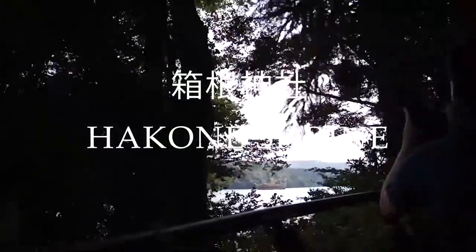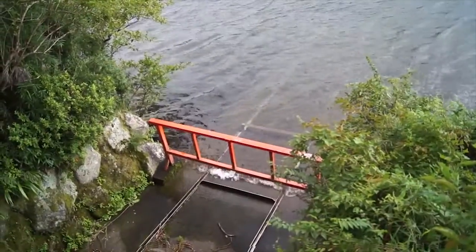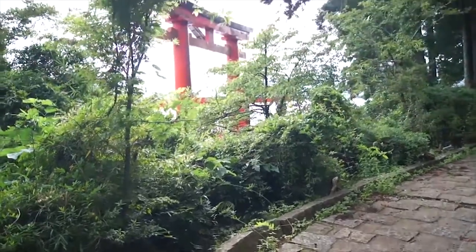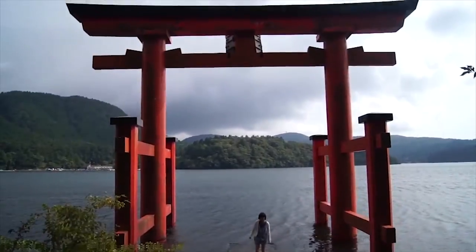Hakone Shrine sits at the foot of Mt. Hakone along the shores of Lake Ashinoko. We're walking along the edge of the water towards the torii gate on the water. Although the shrine is hidden in a dense forest, its location is marked by a huge torii gate that stands proudly in the lake.